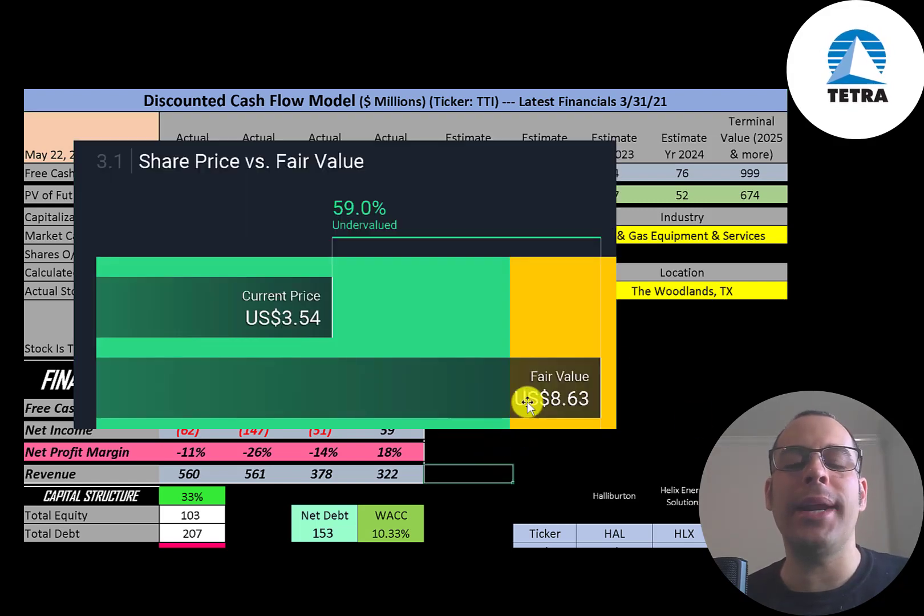Simply Wall Street is even higher than me — they're at $8.63 a share — saying the stock is even more undervalued.